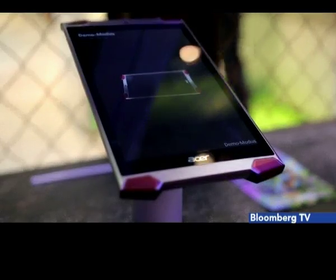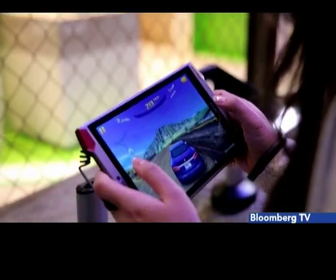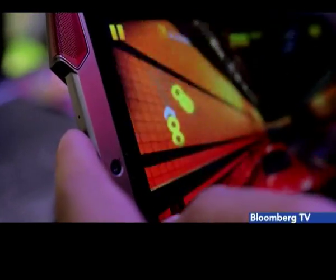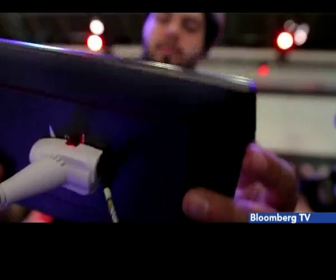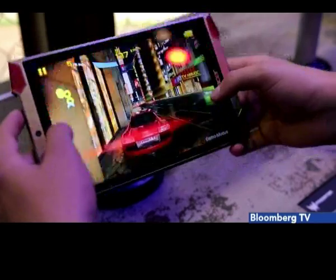We also saw the new Acer Predator tablet, shipping in November for $300. This tablet will get a lot of attention from gamers. It's got a full HD screen and great specs to churn out smooth graphics, but the real deal is the tactile feedback you get while gripping the device from the sides, just like game controllers.